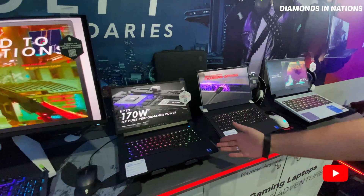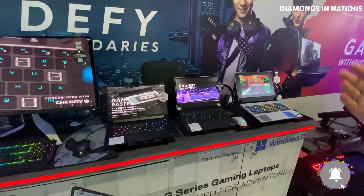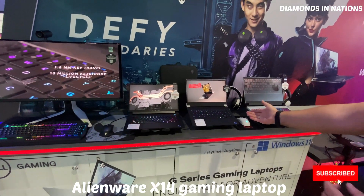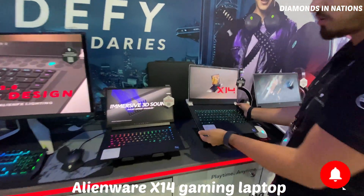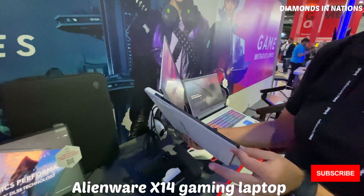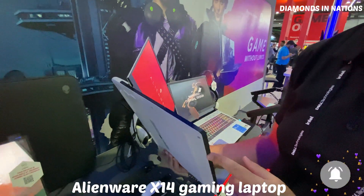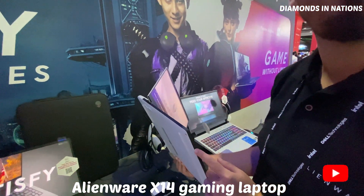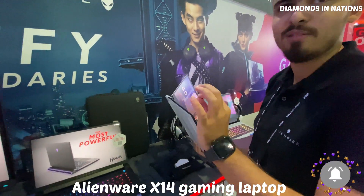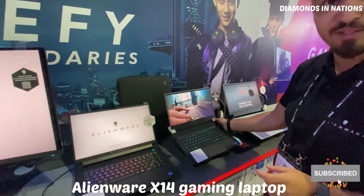Here we have our Alienware M15 R7 — our latest 12th-gen processor with a 30-series graphics card. We also have the X14. The X14 is the slimmest gaming laptop available in the world. Yes, the Alienware X14 gaming laptop — the thinnest in the world. This is the latest series.